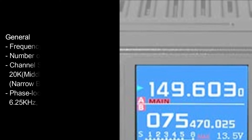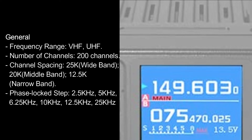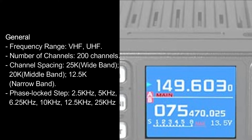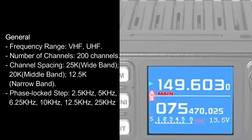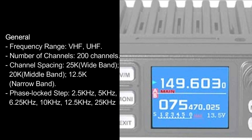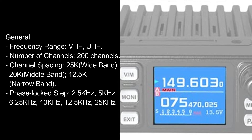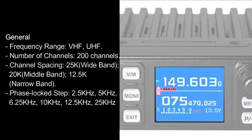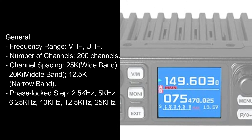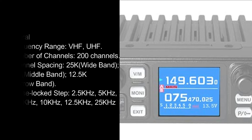General specifications: frequency range VHF and UHF, number of channels 200. Channel spacing: 25K wide band, 20K middle band, 12.5K narrow band. Phase lock step: 2.5kHz, 5kHz, 6.25kHz, 10kHz, 12.5kHz, 25kHz.